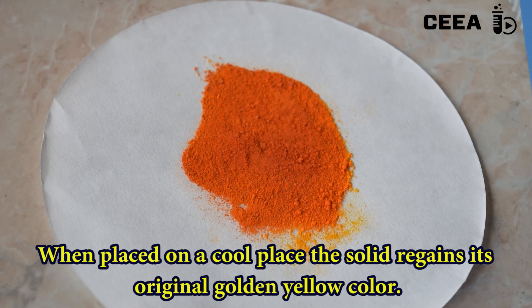If we let it cool down, the bright yellow color is regained.